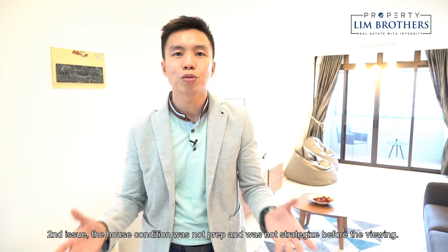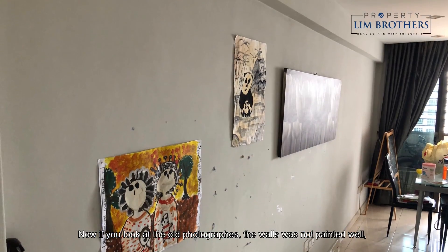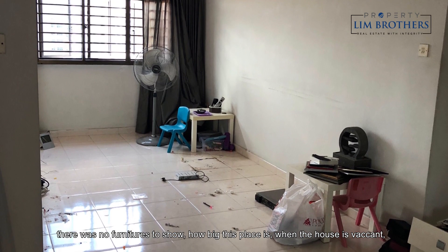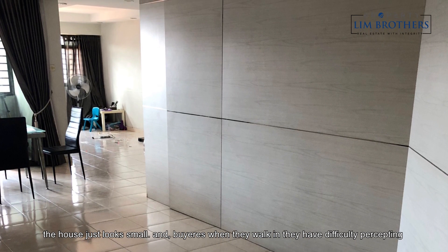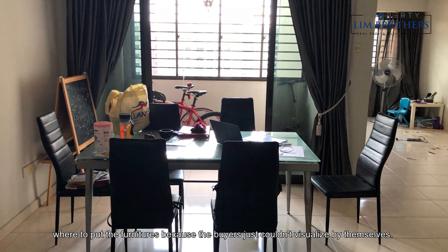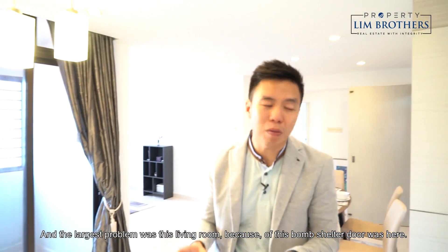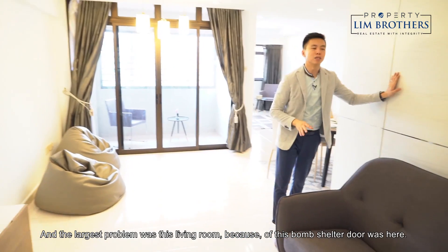The second issue: the house condition was not prepped and not strategized before viewings. Looking at the old photographs, the walls were not painted well. There was no furniture to show how big the place is. When a house is vacant, it just looks small. Buyers who walk in have difficulty perceiving where to put furniture because they just couldn't visualize it themselves.